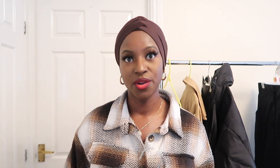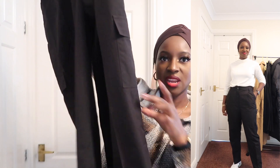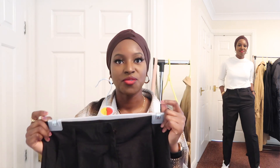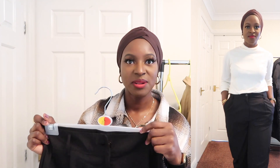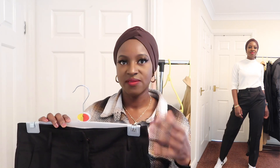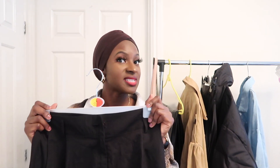Last but not least are these trousers that got amazing reviews — nobody had a bad word to say about them. They've got pockets and they go into a cigarette trouser style. I don't think I've ever put trousers on that fit me so perfectly — like an absolute glove. I got these in a large. You could wear them as a smart piece or dress them down. I loved them so much I already picked them up in another colour for my next haul.